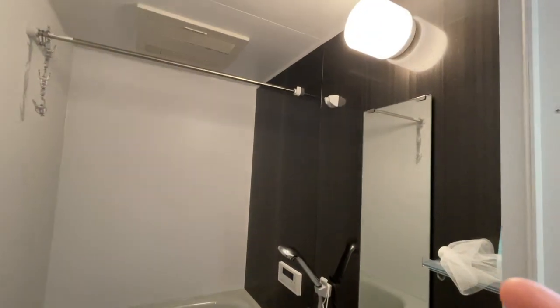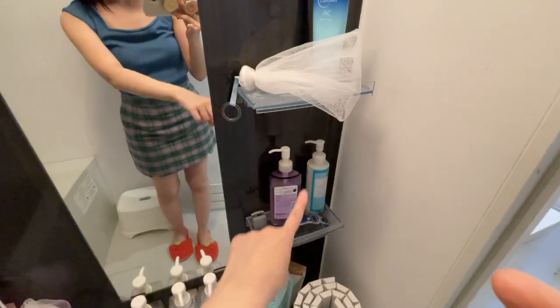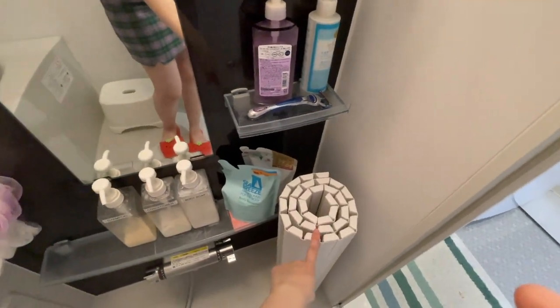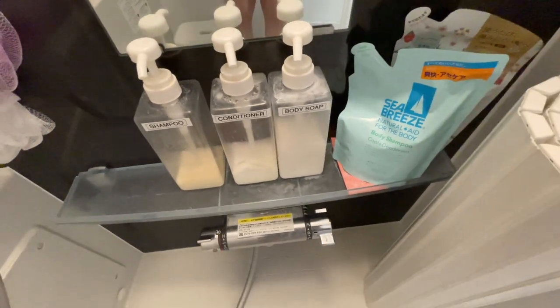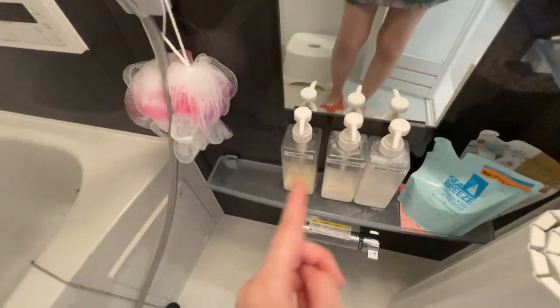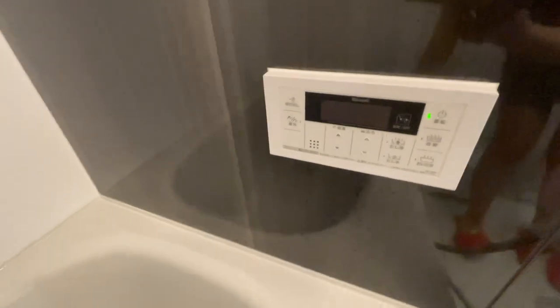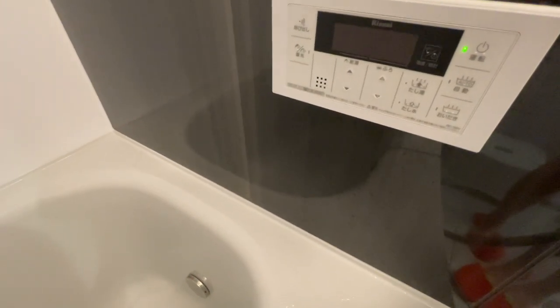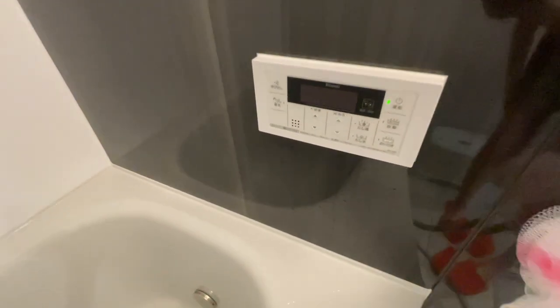Here's what our shower area looks like. The heat and air come out of that ventilation up there. We have the lid for the tub and our shampoo, conditioner, and body soap organized here. This panel is kind of cool because you can reserve a time for your bath to be ready, reheat the bath if it gets cold, and set the water to exactly the temperature you want. When it's done, a little chime plays to let you know.